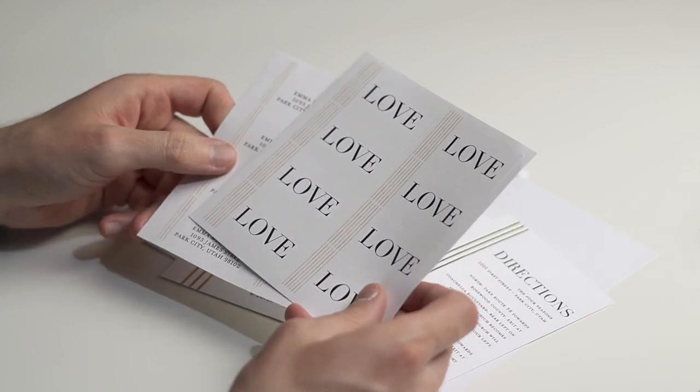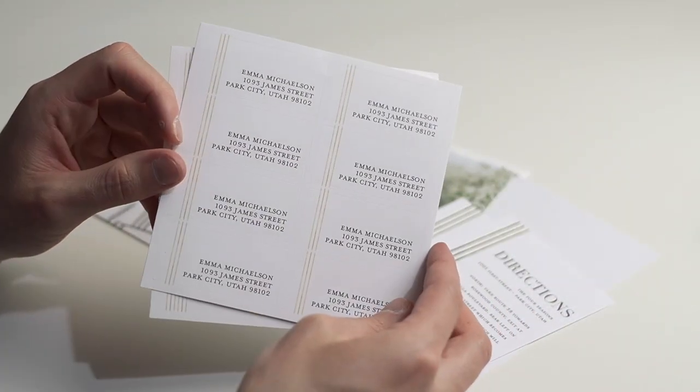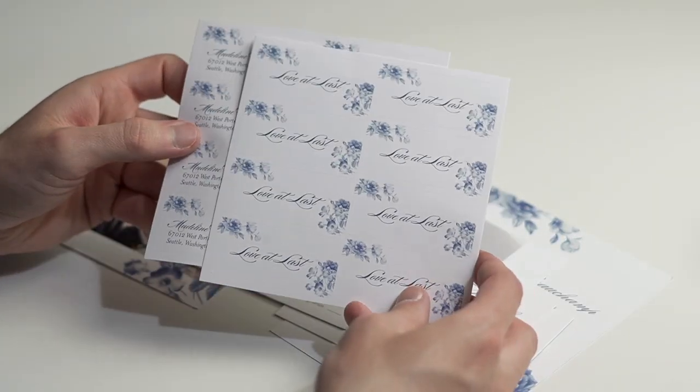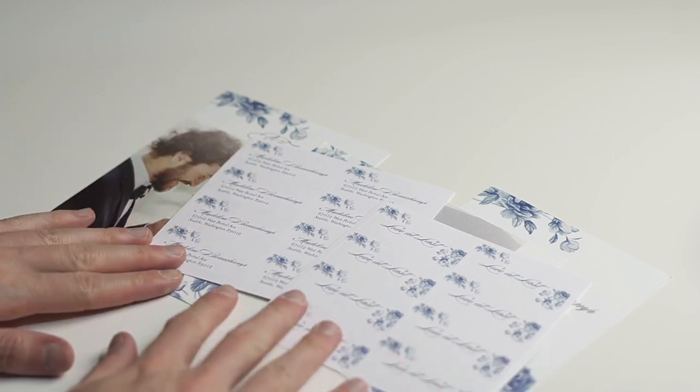If you want pre-printed stickers or labels for your envelopes, you've got lovely address labels that come in the exact same theme as the cards. You can also do stickers like 'love' or your names — it doesn't need to be an address label, but that's the main purpose. Cards are priced individually, so go onto the website and do a quote for yourself depending on quantity and cardstock. With your discount code, you're going to pay a lot less than the standard price.